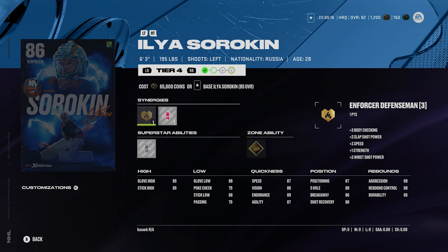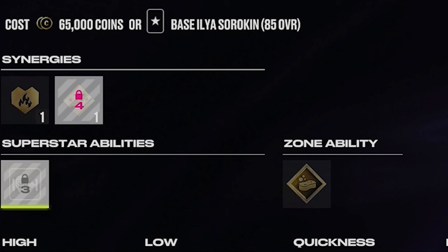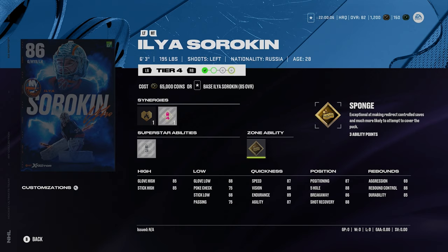Sorokin could be an interesting one here. You know he's going to get plenty of upgrades. 86 overall, 6'3", 195. He's got silver post-to-post and gold sponge — good abilities on Sorokin. He's one I'm not sure about though. 6'3" is not bad but you probably want to be 6'4" or above for a goalie. He could be good.